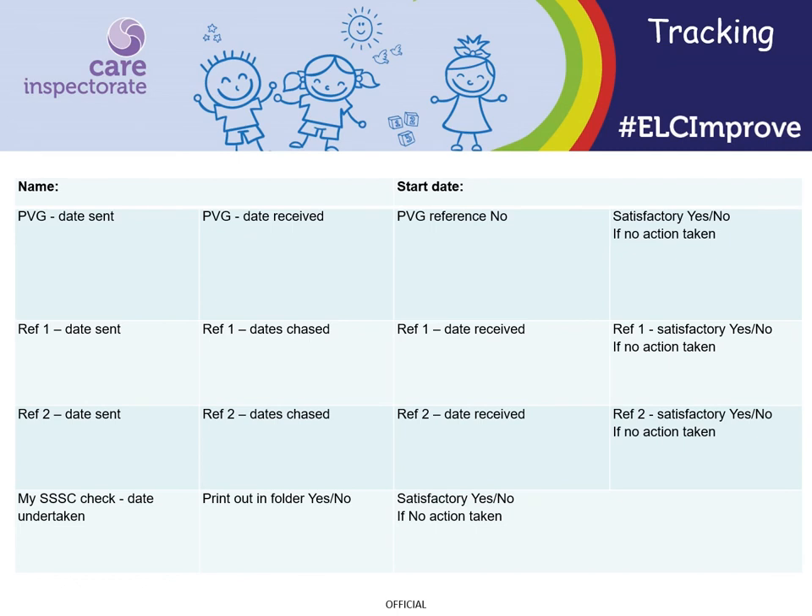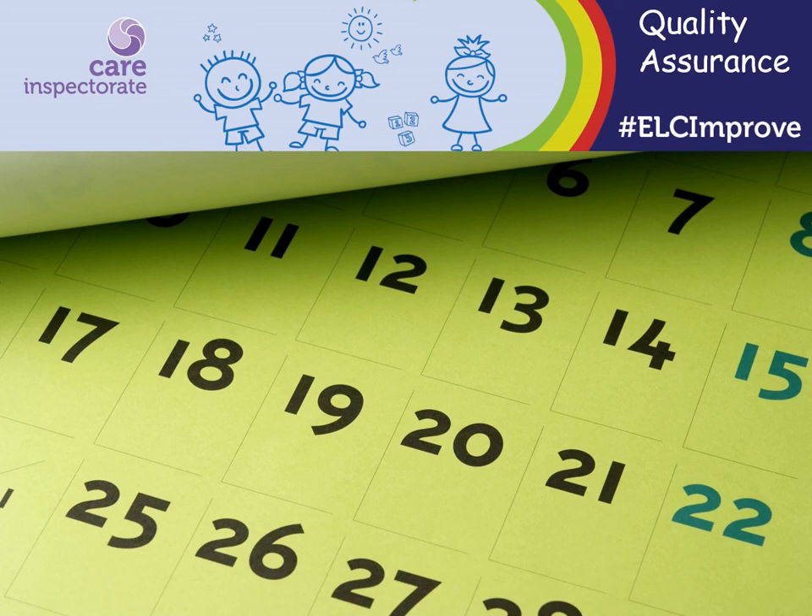A number of services find it helpful to have a system that clearly tracks the progress of checks. This provides a clear audit trail of the dates checks have been requested, when these have been chased up if needed, and when checks have been received back. A system similar to the one shown can be useful, and your tracking system may also include a range of other information. To support you in ensuring all the checks are progressing in good time, you may want to add some actions to your quality assurance calendar — for example, when you need to chase up references and when you expect the PVG check to be returned from Disclosure Scotland. This helps you keep on top of the checks and take any follow-up action needed in good time.